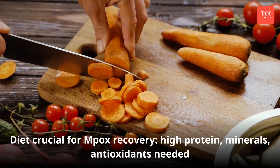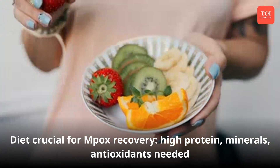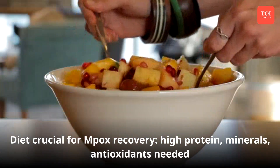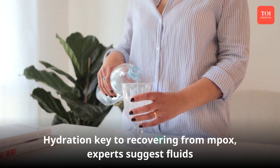Diet plays an important role in mpox recovery. Foods rich in proteins, minerals, and antioxidants are important for a quick recovery from the infection. Here are dietary measures you must follow and foods to eat for making recovery from mpox.